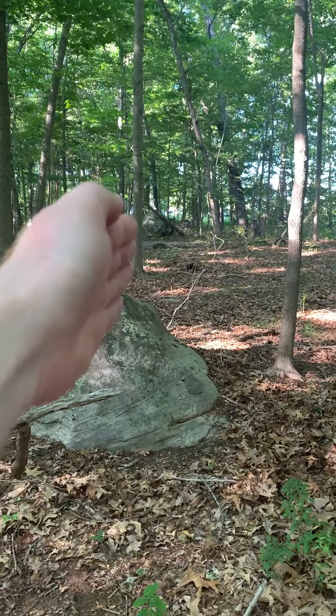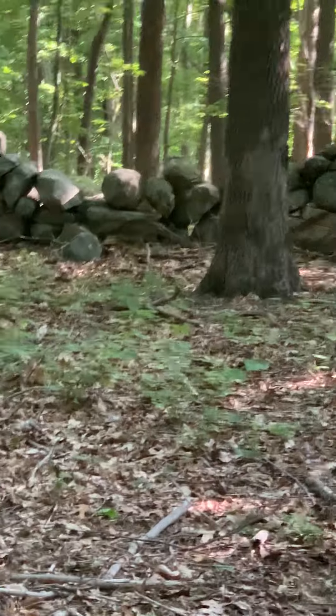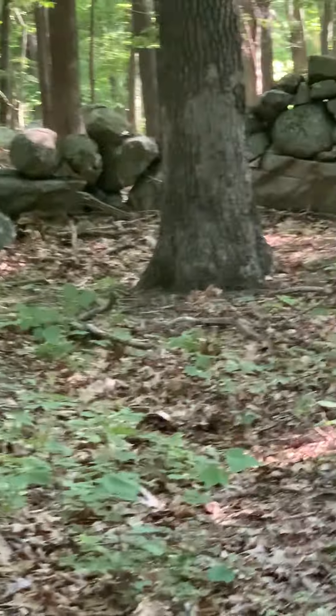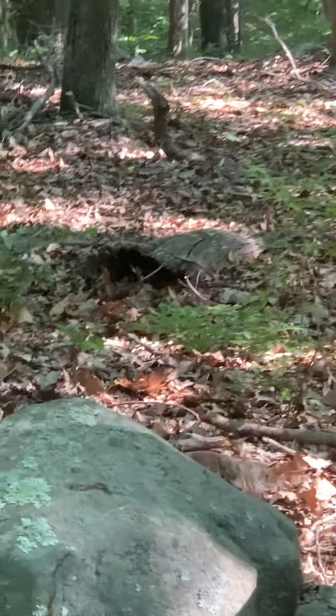It forms a straight line — boom, boom, boom. I see a wave pattern, which is very common. In any case, I'm going to proceed a little further beyond the wall.